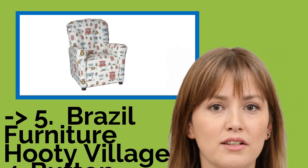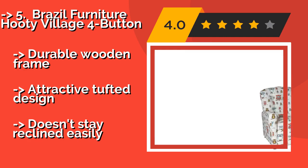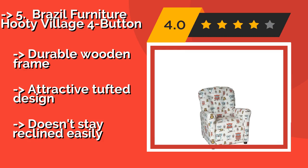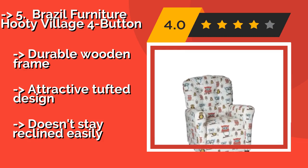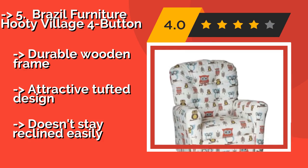The Brazil Furniture Hootie Village 4 Button, about $150. Children will love curling up in this chair where they can enjoy books about nature surrounded by adorable owls. Its contoured backrest will keep them comfortable and quiet, so you might get your own reading done for a bit.